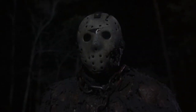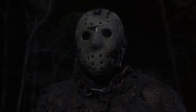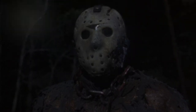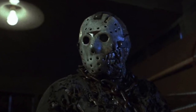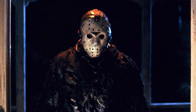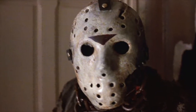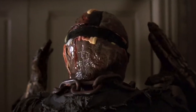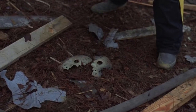In Friday the 13th Part 7: The New Blood, Jason's mask is now more rotted and dirty after spending a significant amount of time at the bottom of Crystal Lake. The lower left cheek section has now been cut out from the motor damage, and this mask also ignores the bullet damage from Jason Lives. Jason's original mask from Shelly is finally destroyed later on in the film when the hero, Tina, uses her telekinesis to tighten the straps of Jason's mask until it cracks in two pieces. Jason goes the rest of the film without a mask and emergency crews pick up the mask at the end.